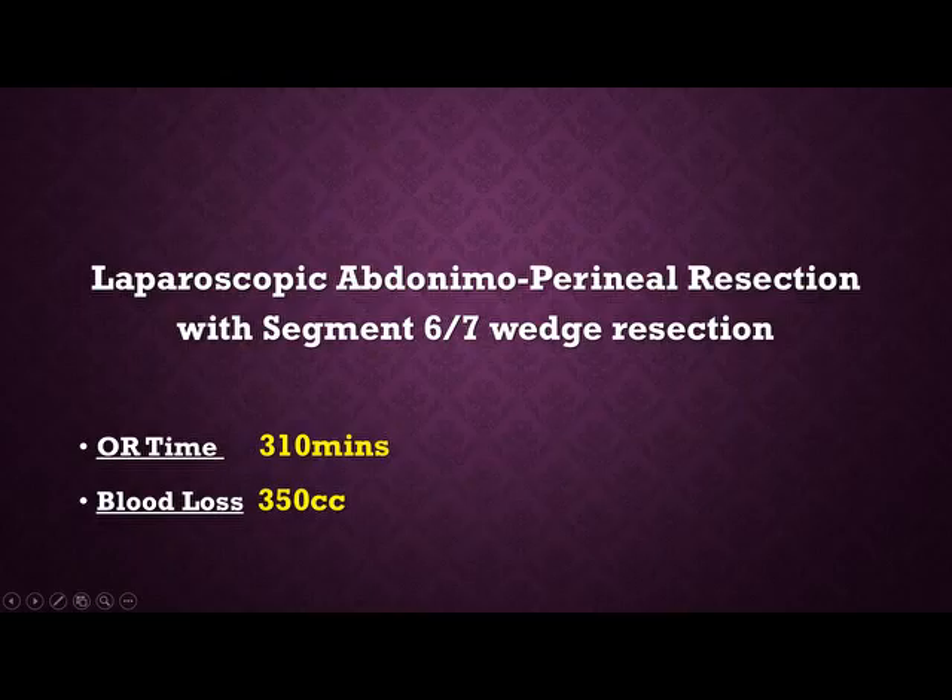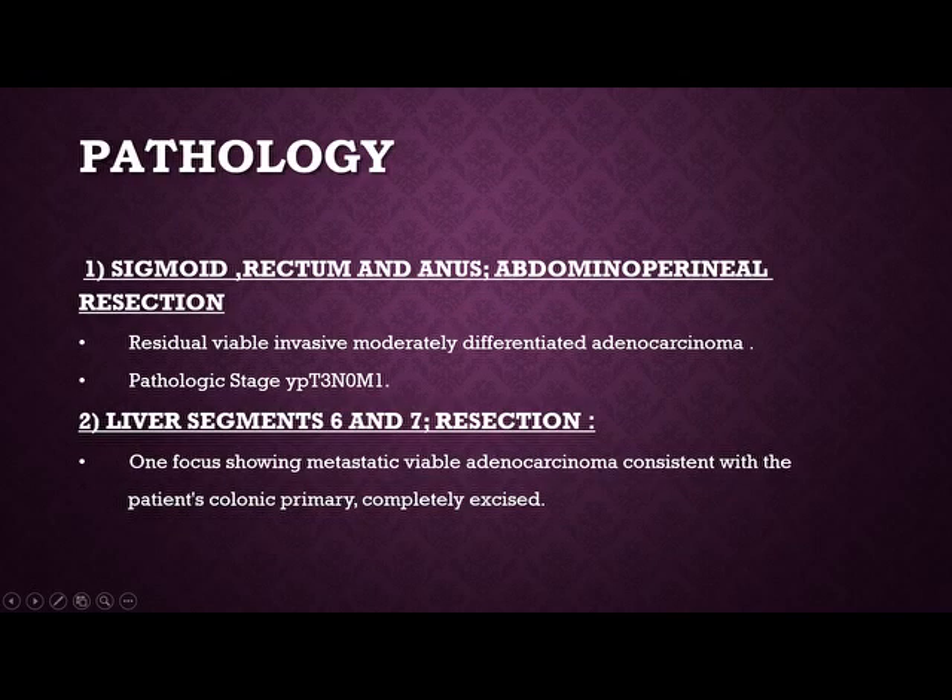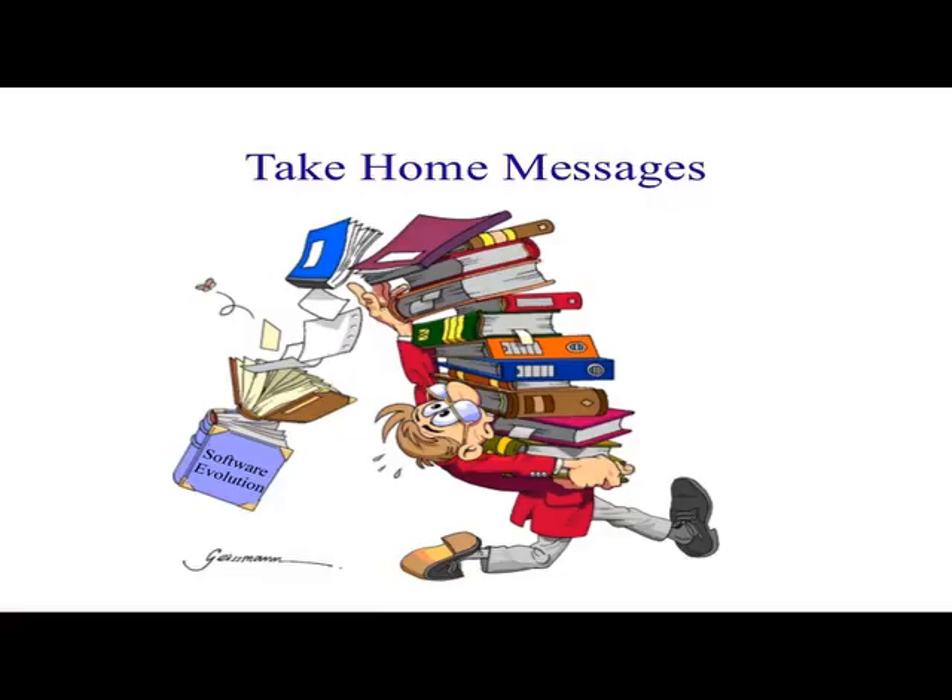The patient underwent laparoscopic abdominoperineal resection with segment 6/7 liver resection. OR time was 310 minutes, blood loss 350 ml. Pathology returned as residual viable invasive moderately differentiated adenocarcinoma, T3 N0 M1, and the liver segment showed metastatic adenocarcinoma with a free margin. Now let us discuss the take-home message from this case.